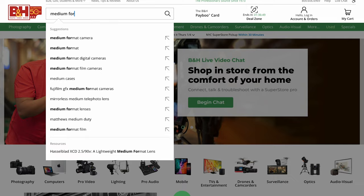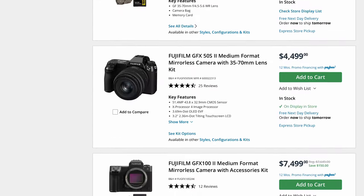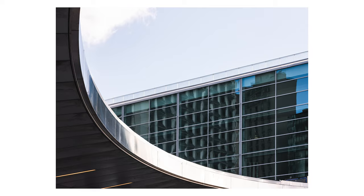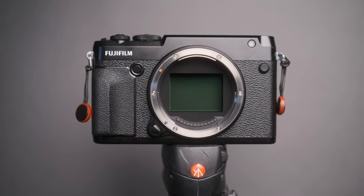And now to the heavyweight contender, the medium format sensor. Known for its exceptional image quality, but it comes with a cost. These cameras can range anywhere between $5,000 to $12,000. Medium format sensors are significantly larger than full-frame, capturing an incredible amount of detail. This makes them ideal for commercial and studio work. However, they are bulkier and more expensive, and often reserved for professionals with specific needs.